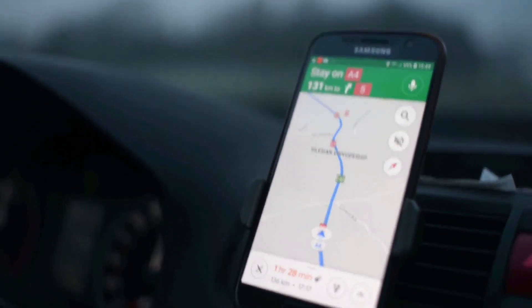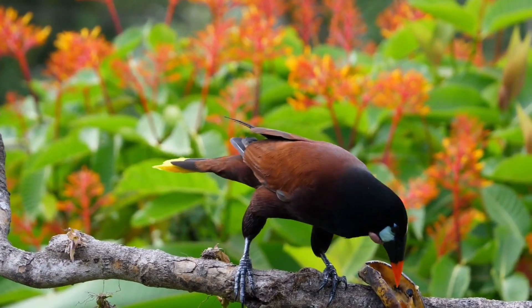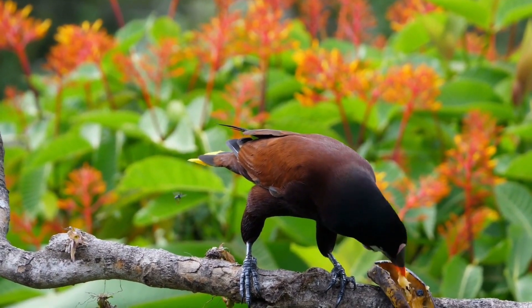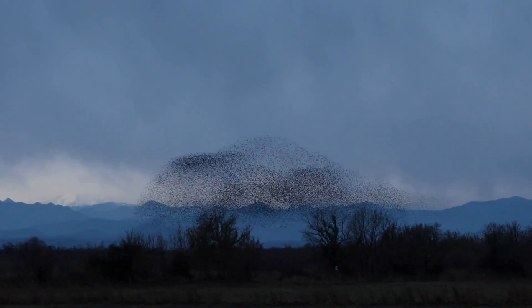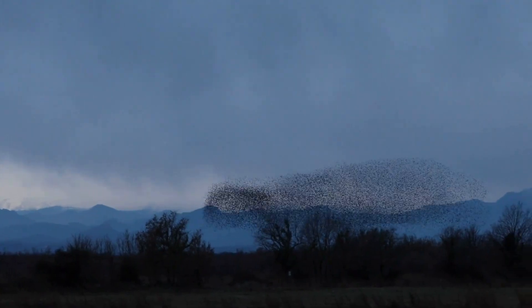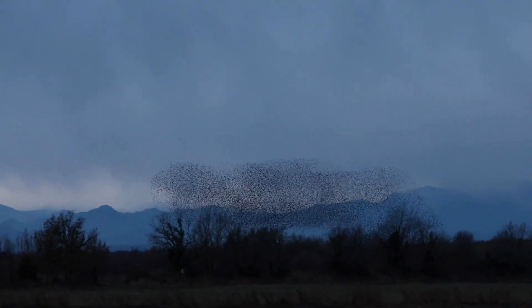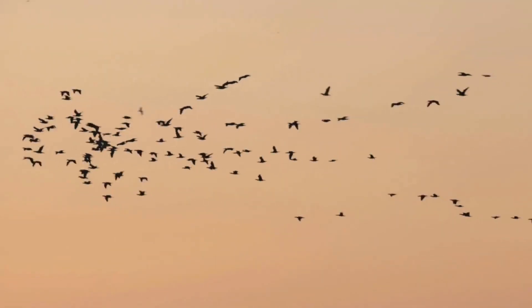The dangers during migration are many — predation, starvation, exhaustion, and harsh weather are just a few of the risks birds face on their journey. Interestingly, not all birds follow the same path; some species have specific routes and stopover points that they use year after year. Energy conservation is key — many birds prepare by eating more to store fat, which provides energy during the long flight.